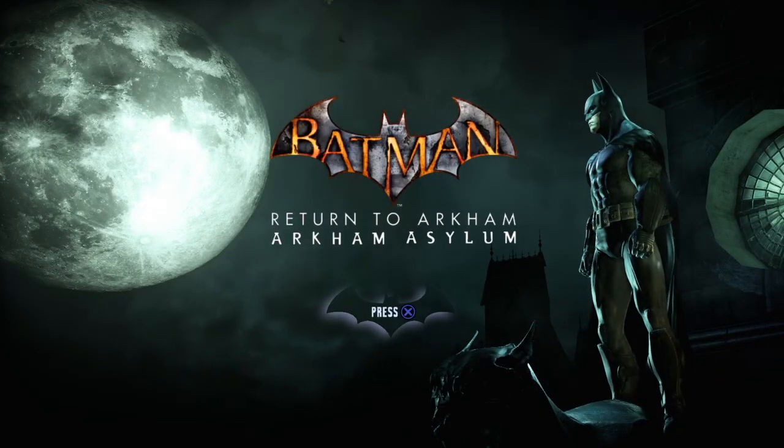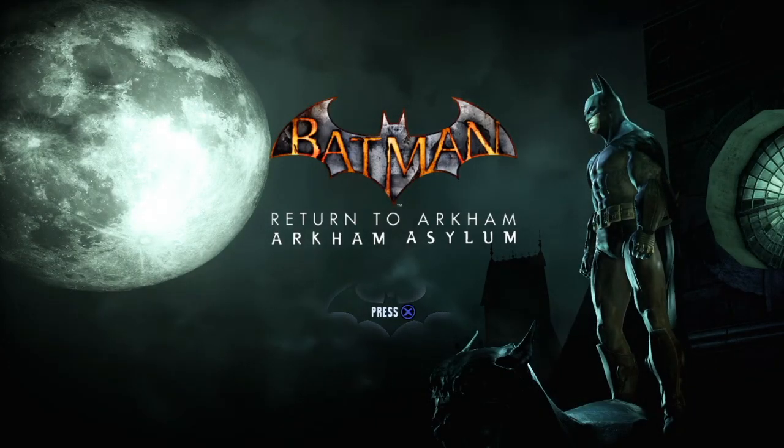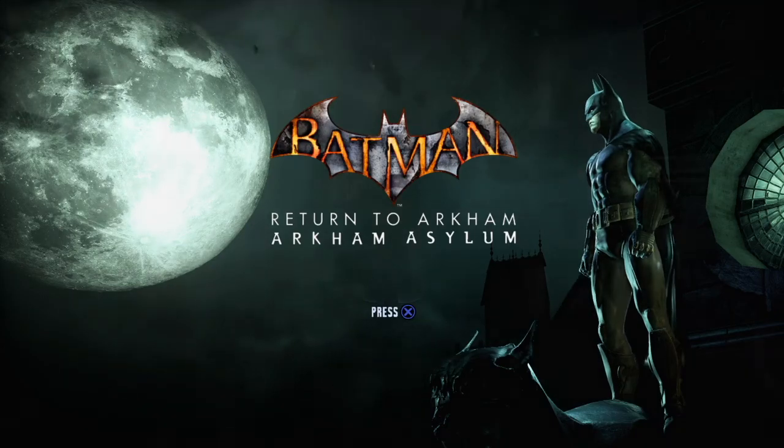Hello, my friends, and welcome to my next episode of Let's Play Batman Arkham Asylum. I'm your host Busted Giant, so let's continue.